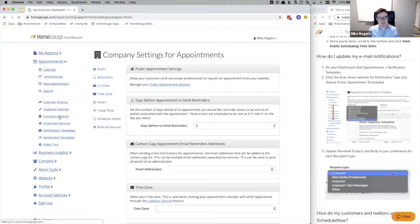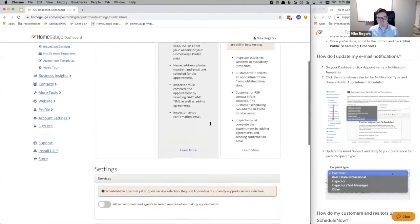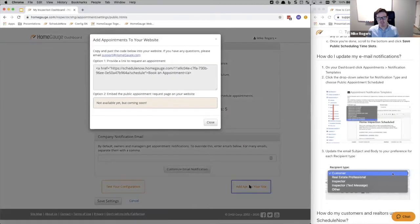I'll go back into company settings, public appointment settings, and scroll down to the bottom — here's my link. If you have websites hosted with us, you can contact the web team, give them this link, and they can put a link on your page that will allow people to schedule from that point onwards. You can add this as a hyperlink in your email signature — say 'book now' — or add it to any of your email templates to offer people the ability to book immediately.